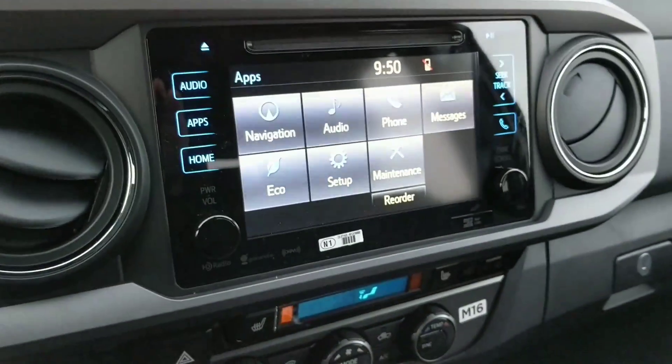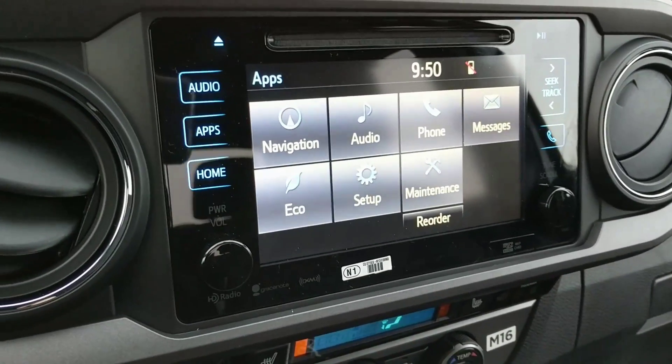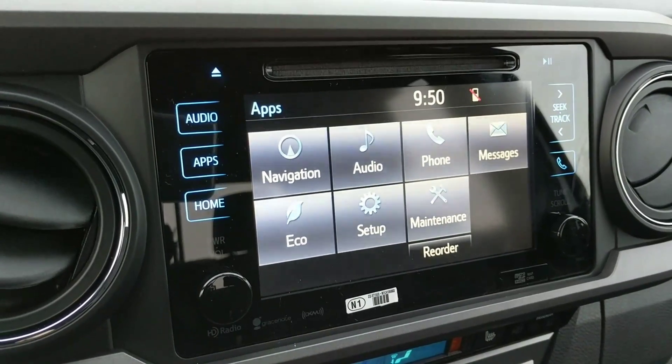Alright, so that pretty much does it for the walk around of this 2017 Toyota Tacoma Double Cab TRD Sport. If you have any questions please don't hesitate to contact me at 780-221-0120. Thanks, bye.